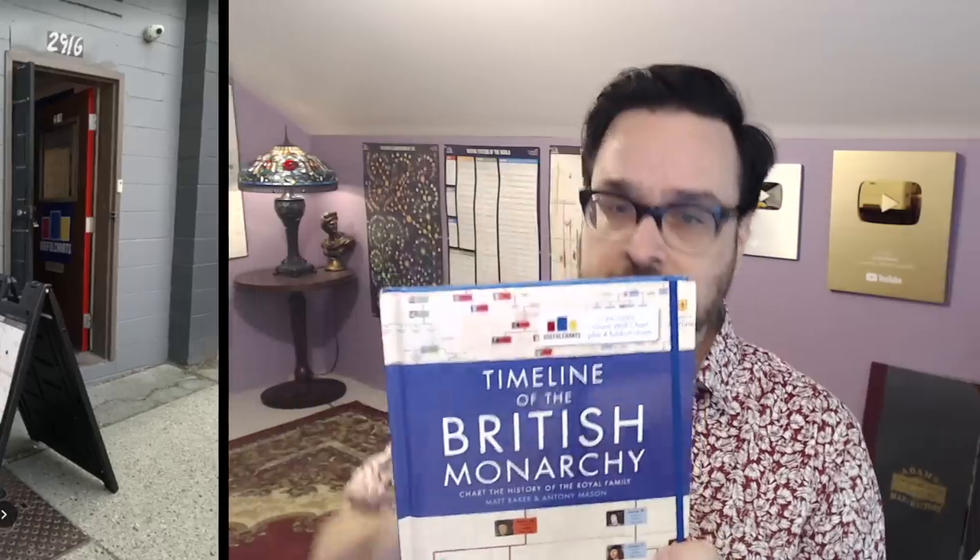If you happen to live in Vancouver, you can drop by our store on Commercial Drive. We're now open seven days a week from noon to 4 pm. For the rest of this video, I'm going to show you what the inside of this new book looks like, because it happens to include several charts that have never before been seen on this channel. So let's get to it.